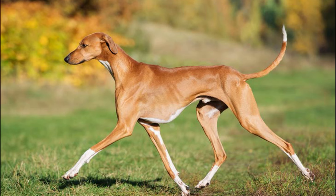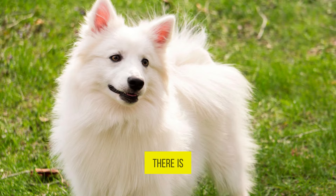You are a dog lover, right? But I bet you can't name these breeds of dogs all correctly. And if you watch till the end, there is a bonus puzzle for you. Hint: it is based on dogs.